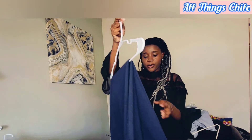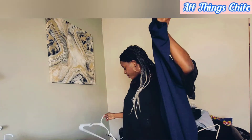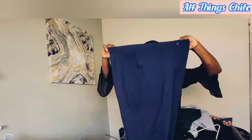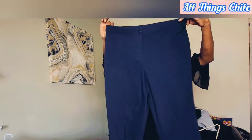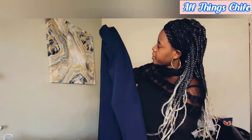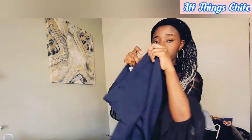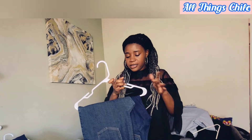I was able to get more pants. This is another one — this is navy blue and it's really really beautiful.